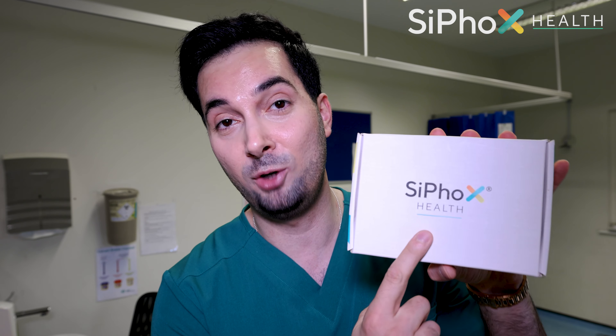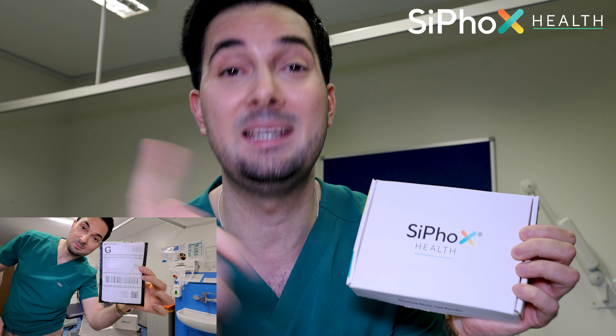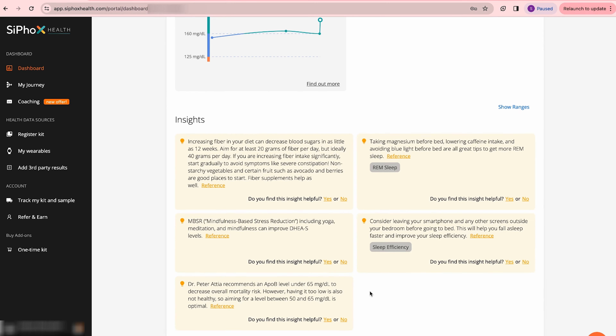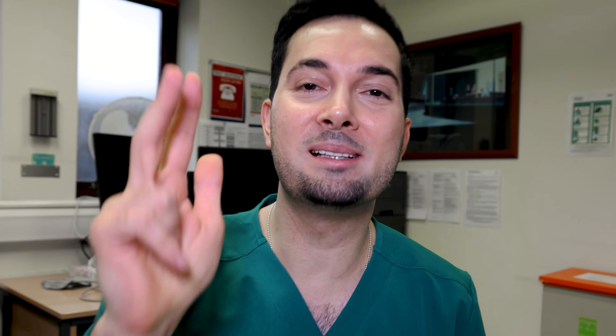Testing blood biomarkers like ferritin and thyroid stimulating hormone levels is commonly done in practice to check for things like iron deficiency anemia or fatigue. We've partnered with Cyfox, who've made it simple to do clinically accurate blood testing at home across 17 different biomarkers. You order the test online, they post you the kit, you take a blood sample and post it back in the prepaid envelope. Results are uploaded securely to a dashboard with clear explanations. Use code ATP10 for 10% off your first order.